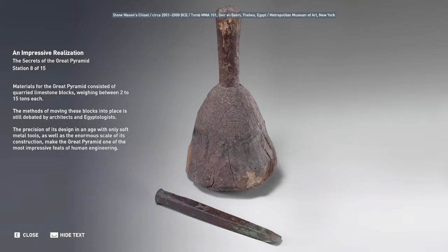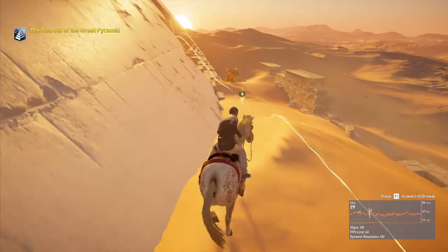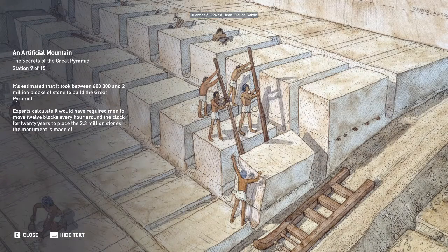Materials for the Great Pyramid consisted of quarried limestone blocks weighing between 2 to 15 tons each. The methods of moving these blocks into place is still debated by architects and Egyptologists. The precision of its design in an age with only soft metal tools, as well as the enormous scale of its construction, make the Great Pyramid one of the most impressive feats of human engineering. It's estimated that it took between 600,000 and 2 million blocks of stone to build the Great Pyramid. Experts calculate it would have required men to move 12 blocks every hour around the clock for 20 years to place the 2.3 million stones the monument is made of.